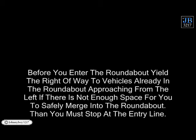Before you enter the roundabout, yield the right-of-way to vehicles already in the roundabout approaching from the left. If there is not enough space for you to safely merge into the roundabout, then you must stop at the entry line and wait until there is a sufficient gap in the flow of circling traffic that will allow you to safely enter the roundabout without impeding the flow of traffic.